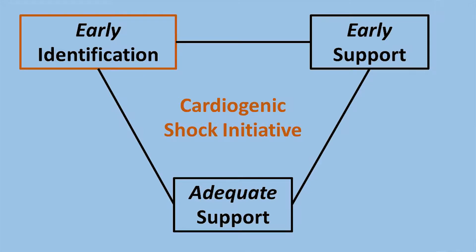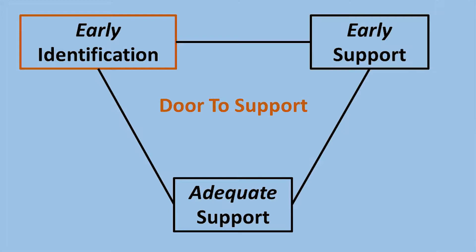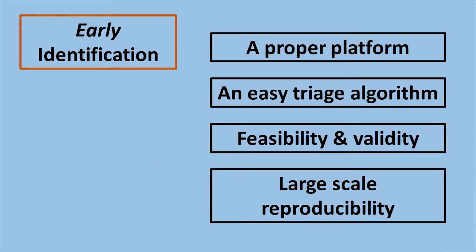For early identification, the whole purpose is similar to STEMI patients — to be able to achieve something called door-to-support, as Dr. Elbaniosi mentioned in his talk earlier this morning. For us to be able to do that, we have to have a proper platform and an easy triage algorithm. We heard some of the challenges that EMS faces in the field, and we need to see if it's feasible, valid, and scalable.